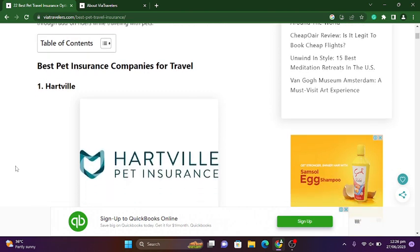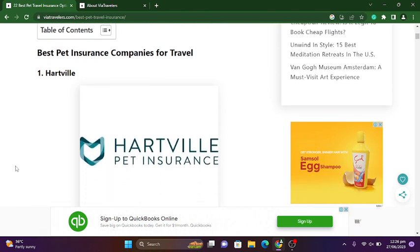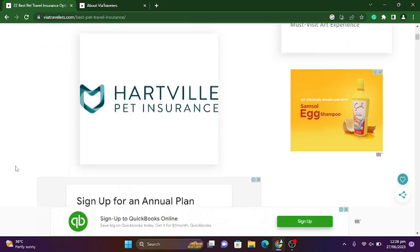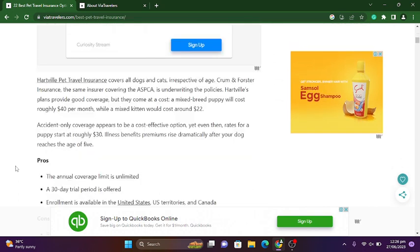The first one is the best pet insurance companies for travel — Hartville Pet Insurance. Hartville pet travel insurance covers all dogs and cats irrespective of age. It also covers foster animals, with the same insurance covering the ASPCA underwriting the policies.